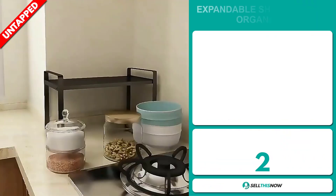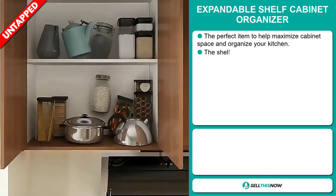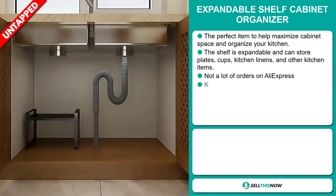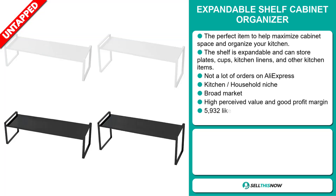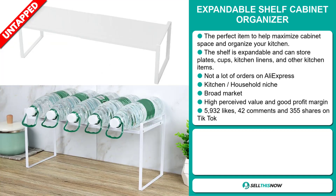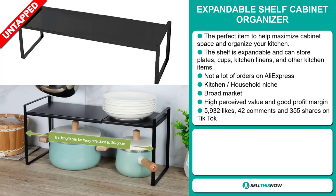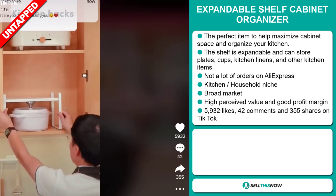Our next product is the expandable shelf cabinet organizer. This is the perfect item to help maximize cabinet space and organize your kitchen. The shelf is expandable and can store plates, cups, kitchen linens, and other kitchen items. We also think it has a lot of untapped potential — so far there haven't been many orders on AliExpress, so you could definitely take advantage of this. It falls under the kitchen household niche market, and this item has a high perceived value and it'll give you a good profit margin.